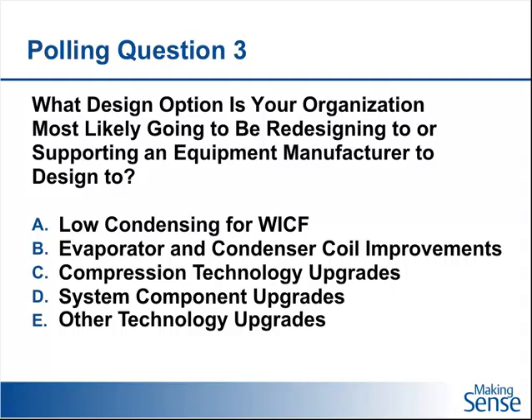Our final polling question: depending on what sort of equipment you're thinking about, what design options is your organization most likely going to look at to meet these levels? Option A is low condensing for walk-in coolers and freezers or coil improvements. Option C is focusing on the compressor. D would be system component upgrades, which could include some of those other things we talked about, or possibly other technology upgrades such as insulation. Take a second, think about that, answer this polling question, and I'll turn this over to Kurt for the wrap-up and Q&A.